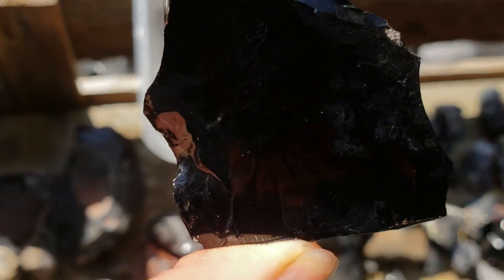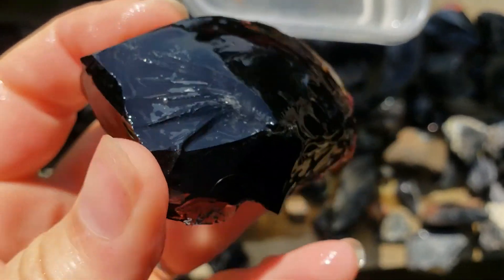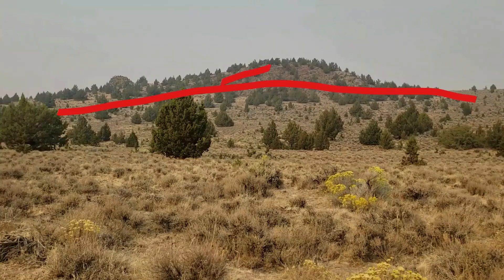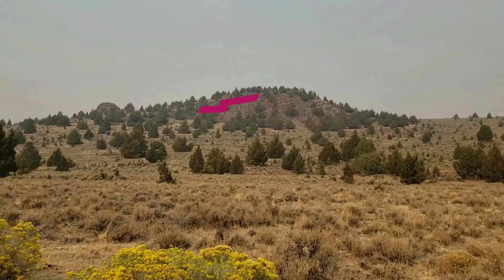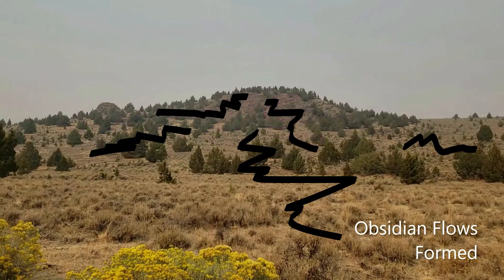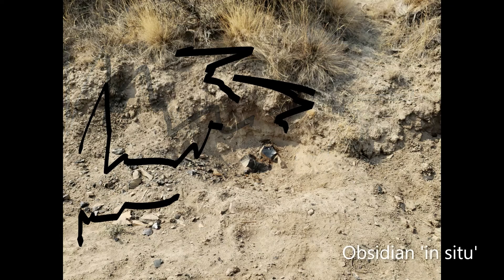It helps to know how it's formed to understand what gives it the different and unique characteristics and colors. Five to six million years ago, volcanic vents ushered up felsic lava. Forming domes and layers, this high silica sticky lava cooled quickly. Cracking and breaking apart, sometimes while still moving, these glass flows were born, left in the ground for us to dig up these many years later.